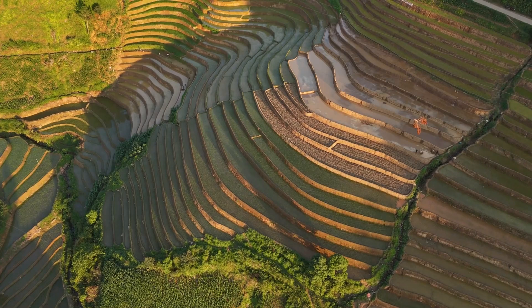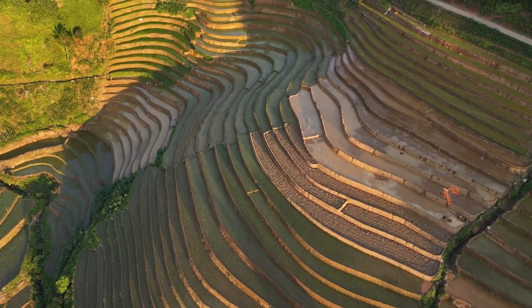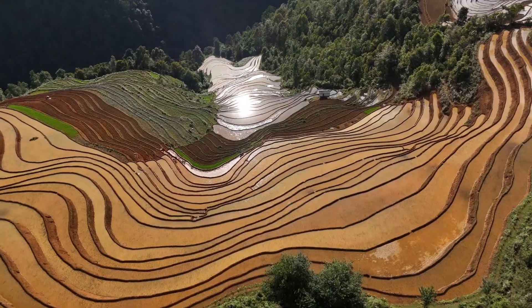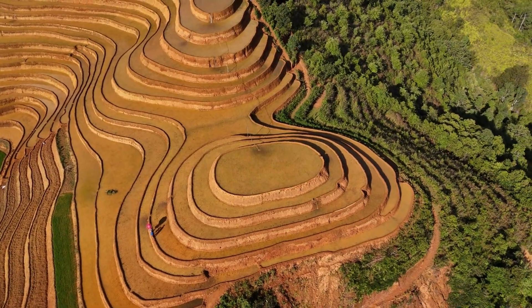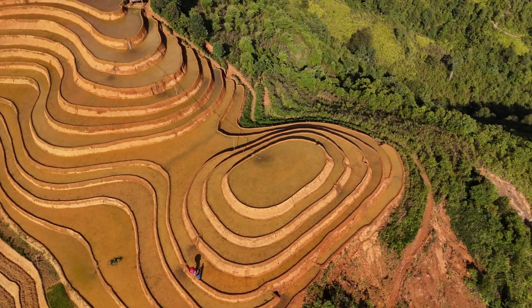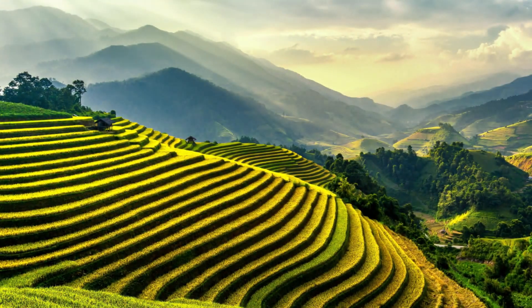Contour farming is an agricultural method where tillage and planting are done across the slope of the land, following its natural elevation contours. Instead of planting rows straight up and down a hill, which creates channels for water to rush down, contour farming creates a series of mini dams. Each row acts as a small barrier, slowing down rainwater runoff and encouraging it to soak into the soil rather than carrying away valuable topsoil. It's a simple yet highly effective way to work with the land's natural shape.